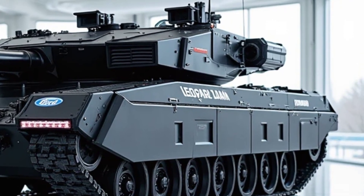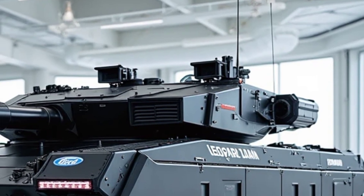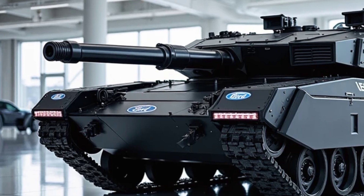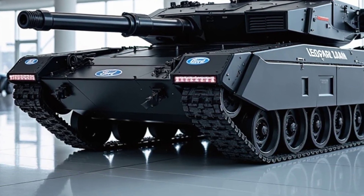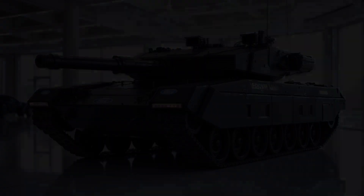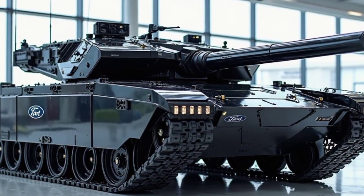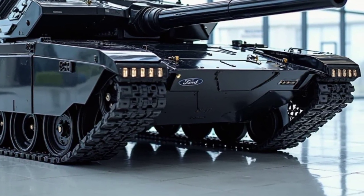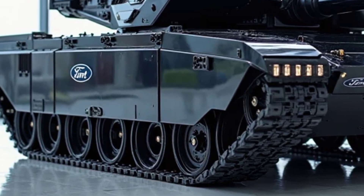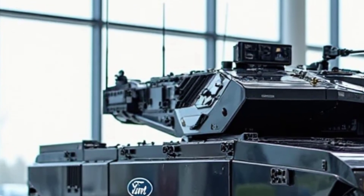This is not just a tank — this is a statement of power, precision, and absolute battlefield dominance. You think you know tanks? Think again. By the time we finish, your entire perspective on military firepower will be shattered. This war machine is built for one purpose: to crush the enemy, survive the impossible, and dominate the battlefield like nothing before it. So strap in, because what you're about to witness is military technology at its absolute peak — a new era of warfare.